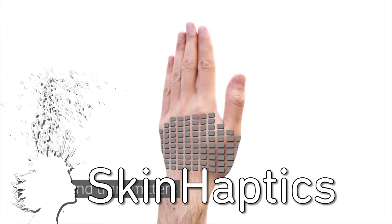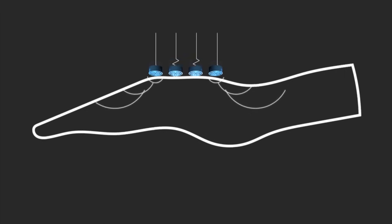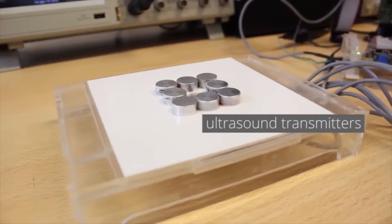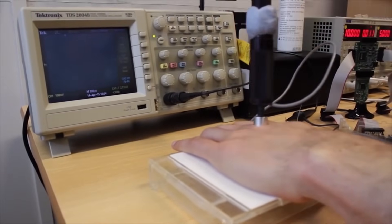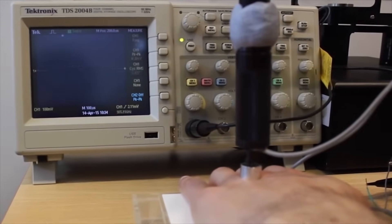Skin Haptics uses ultrasound to provide tactile feedback for interfaces on your hand. The array emits ultrasound through the back of the hand to create sensation in a focused point of the palm. The prototype is admittedly large, but they're already working on a significantly smaller version, with the plan one day to implement this alongside flexible screen technology to turn your hand into an interactive electronic device.